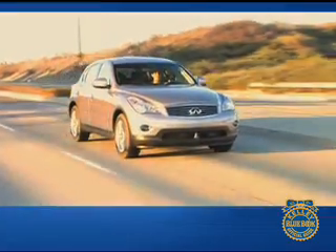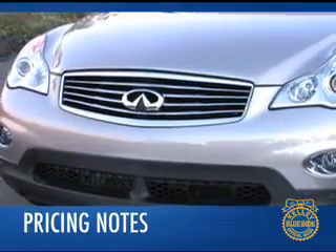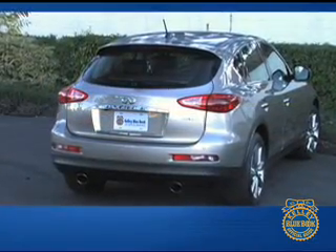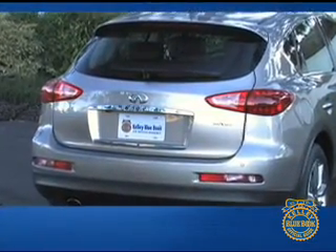Fuel economy ranges from the mid-teens in the city to the mid-twenties on the highway. Pricing for the EX35 starts under $37,000 for the rear wheel drive model. Adding all-wheel drive ups the price by $1,400, and checking all the option boxes balloons the price tag to nearly $46,000.